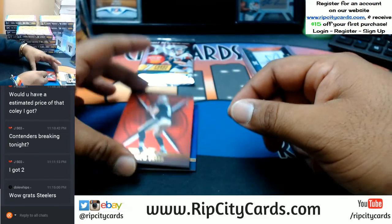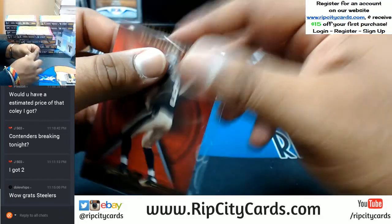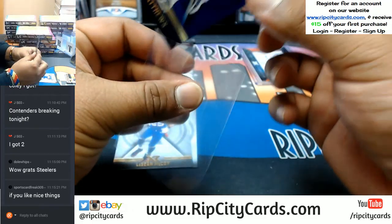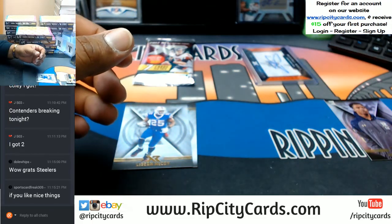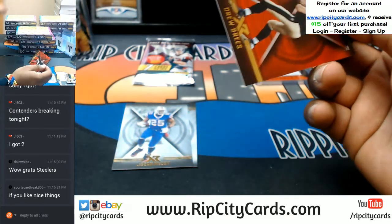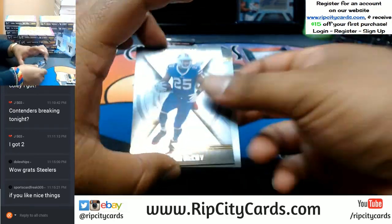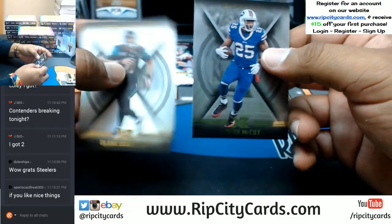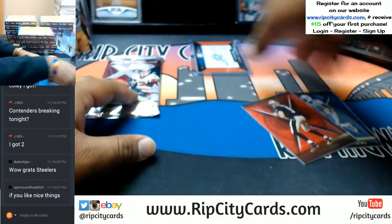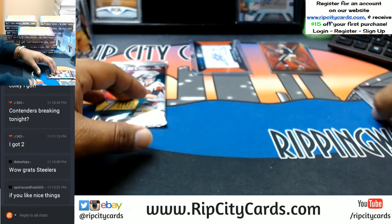Numbered to 299 Drew Brees, to 199 Richard Matthews. I mean if you like nice things you will enjoy that JuJu Smith-Schuster. Gotta take some pictures here today. Let's show McCoy and Blake Bortles base cards. Let's move some stuff around, try to keep everything on screen.